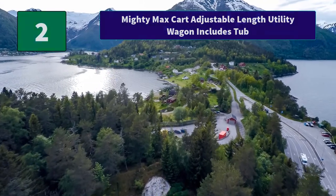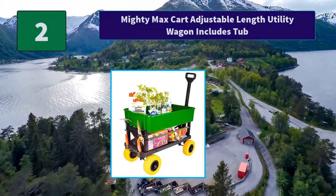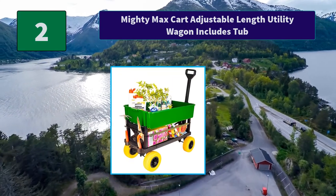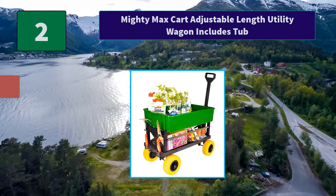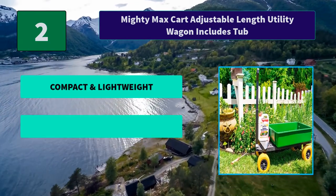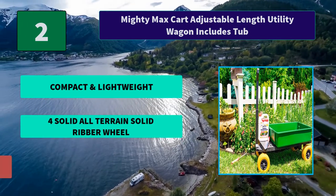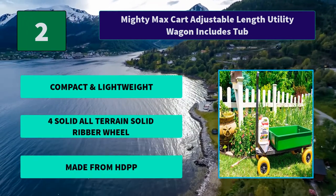Number 2: Mighty Max Cart Adjustable Length Utility Wagon, Includes Tub. The most versatile cart created — can be used as a moving dolly, tool cart, gun range tactical cart, or flatbed cart to haul all of your gear. Main Features: Compact and Lightweight, 4 Solid All-Terrain Solid Ripper Wheels, Made from HDPP.